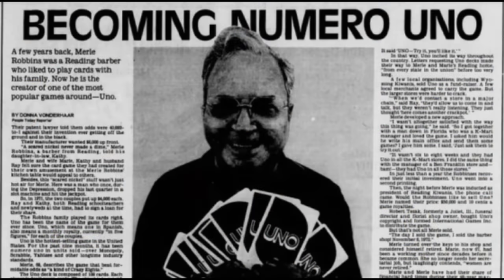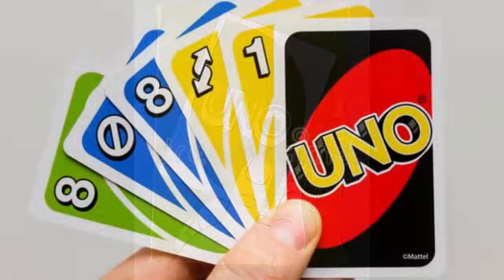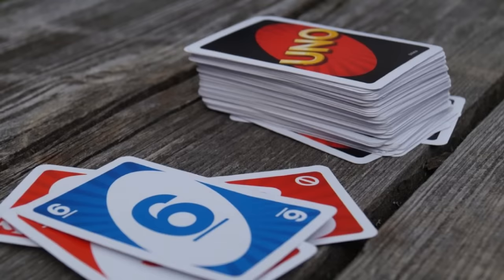Merle Robbins was a barbershop owner and card game enthusiast that was convinced he could improve upon the game of Crazy Eights. He came up with the game of Uno, which was originally sold in his barbershop and other local businesses. In 1972, he played his cards right, and they were licensed to a funeral parlor owner in Illinois.